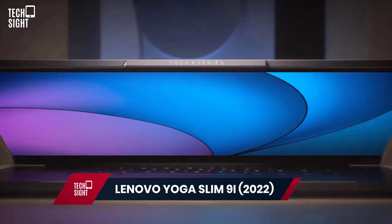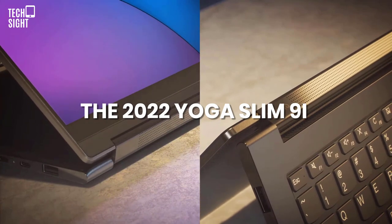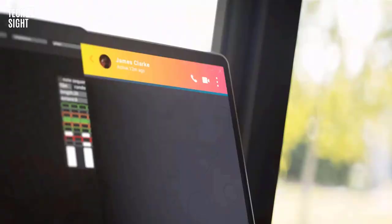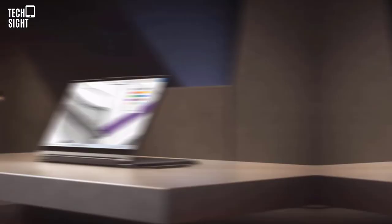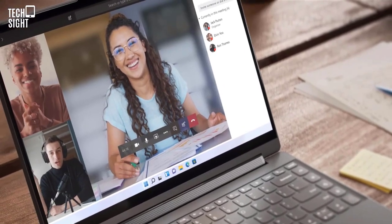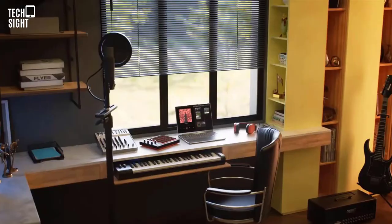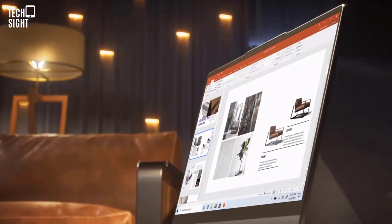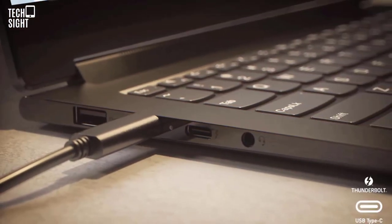Lenovo Yoga Slim 9i 2022 — Most Attractive. The 2022 Yoga Slim 9i stands out among so many laptops. Lenovo's oatmeal keyboard and chassis contrast with the rear's glossy white glass, making it appear like a high-end laptop. The 14-inch OLED touchscreen has low bezels and a 1080-pixel webcam for super video chats. Intel's 12th-gen processors give solid performance, and audio is better than expected for a gadget this tiny.